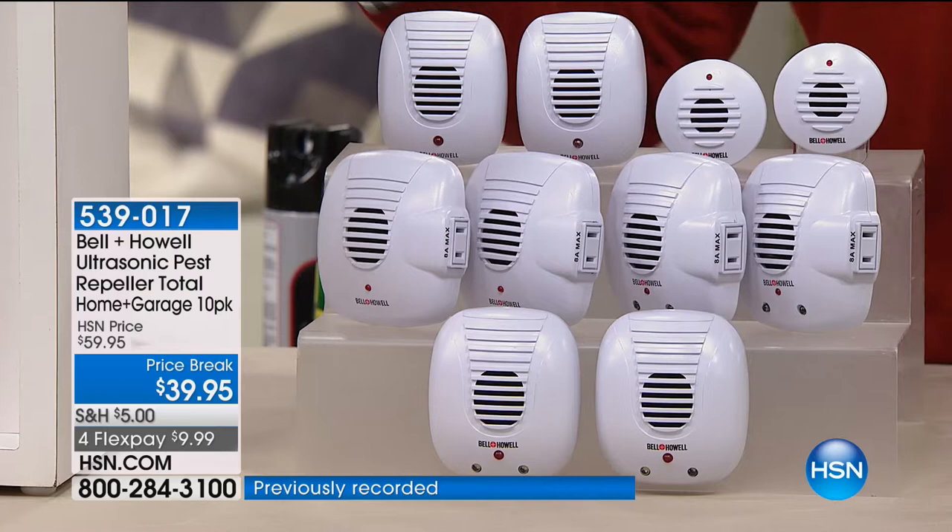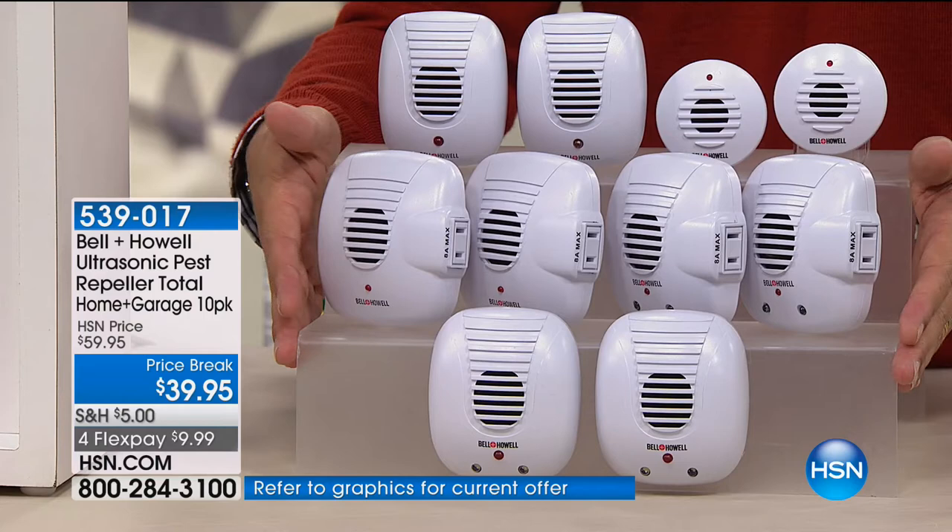They're called Bell and Howell Ultrasonic Pest Repellers. We offer them in four packs and six packs, but we found that our customers need 10 of them — upstairs, downstairs, entryway, exit points to the home, garage, attic, cellar. So we went back to Bell and Howell and they delivered. This is the biggest and best offer we ever do in ultrasonic pest repellers.